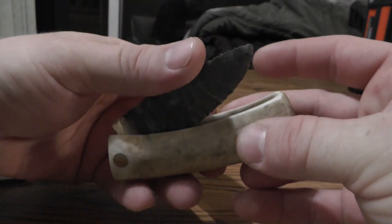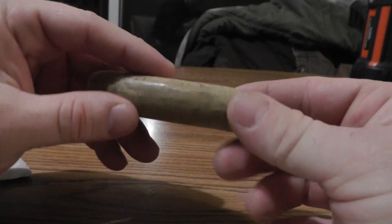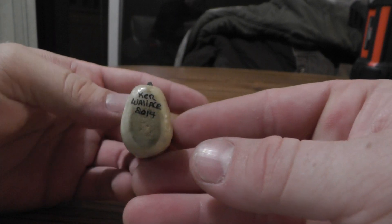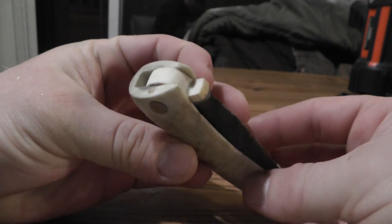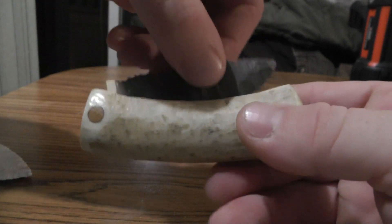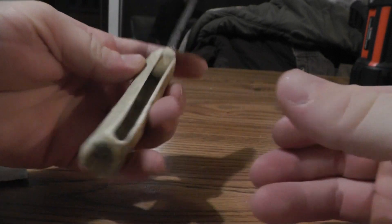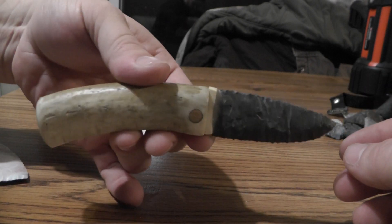I sent him some antlers a week or two ago, and then he made me this. I don't know if this is out of the antlers I sent him or not. I just can't get over how nice this thing is. I've shared it with a few people already — everybody has seen it and is just completely amazed by it.